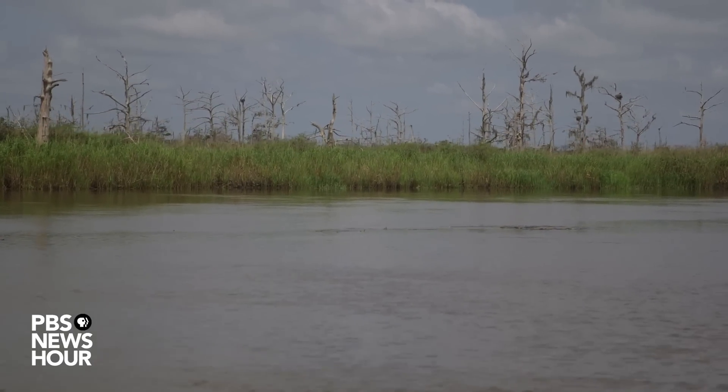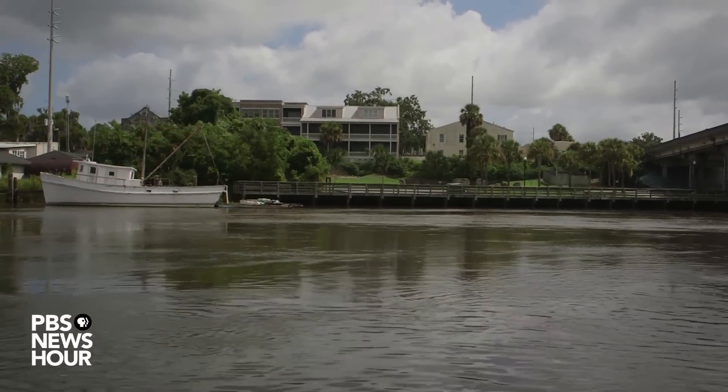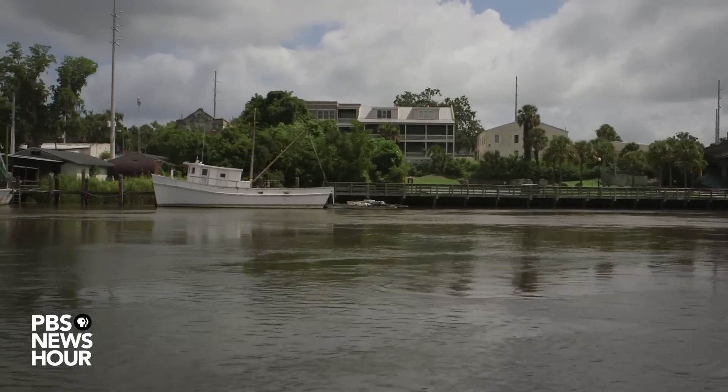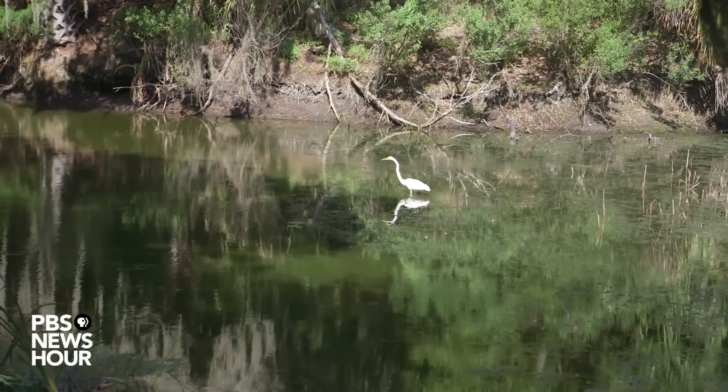If those habitats go away, there's no place else for the tidal fresh forest to move further upstream because there are areas that are developed. So there's real concern about what will happen to the wildlife that depend on these areas.